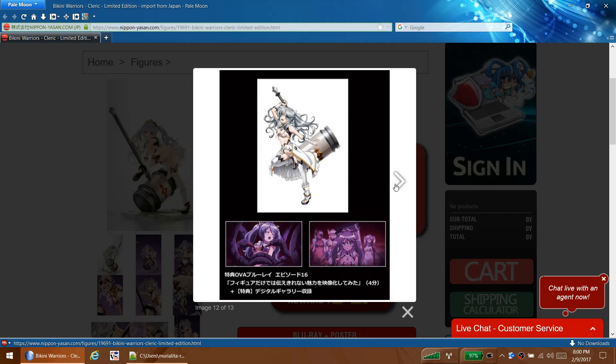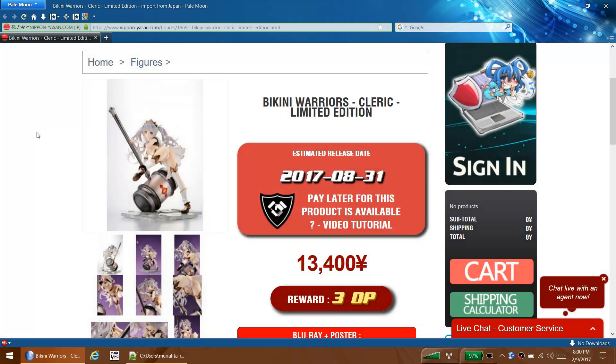I probably won't pick her up though. She is a cast-off so you can see some clear boobs. Probably not for me - I'm gonna try not to get into the Bikini Warriors series because there's quite a few of these girls and they're expensive. But like I said, she definitely catches my eye and I think she would be worth a second thought.